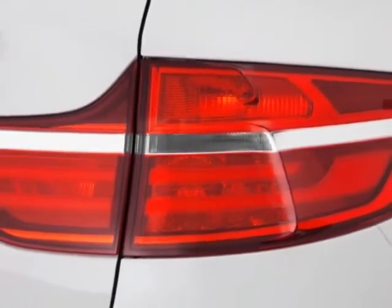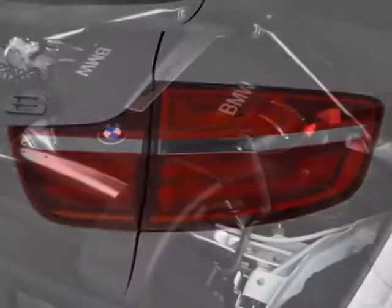This X6 boasts a 3.0-liter engine and has an unspecified transmission.